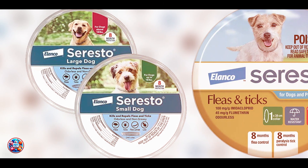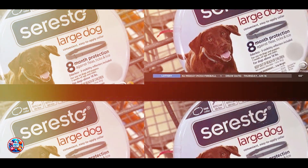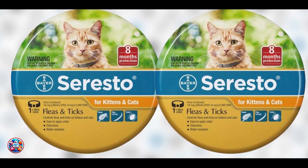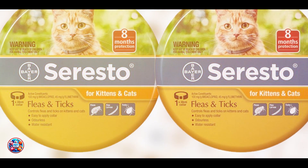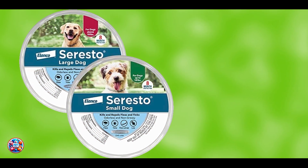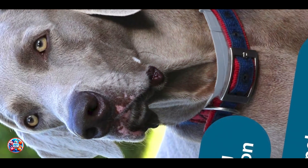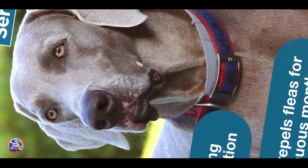The collar is suitable for dogs of all sizes and can be used on puppies as young as 7 weeks. Its low-maintenance approach eliminates the need for monthly treatments, making it a hassle-free solution for busy pet owners. The durability of the Seresto Collar is enhanced by its sustained release technology, which ensures that your dog receives consistent protection without the need for frequent reapplication. This collar is ideal for dogs who prefer minimal handling or those who may have difficulty with topical treatments.